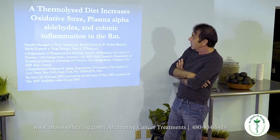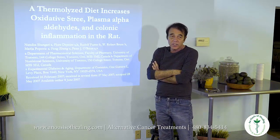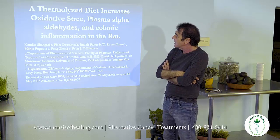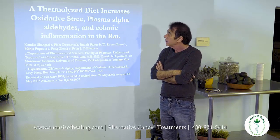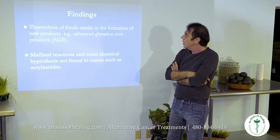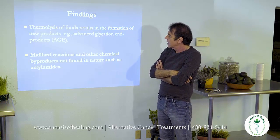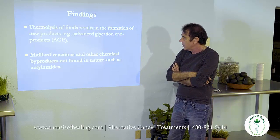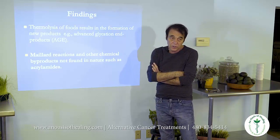This is a study where they look at a thermalized diet — a cooked diet — and how it increases oxidative stress, plasma alpha-aldehydes, and colonic inflammation in the rat. Thermalized food results in the formation of new products called advanced glycation end products. Maillard reaction and other chemical byproducts not found in nature, such as acrylamides, occur.